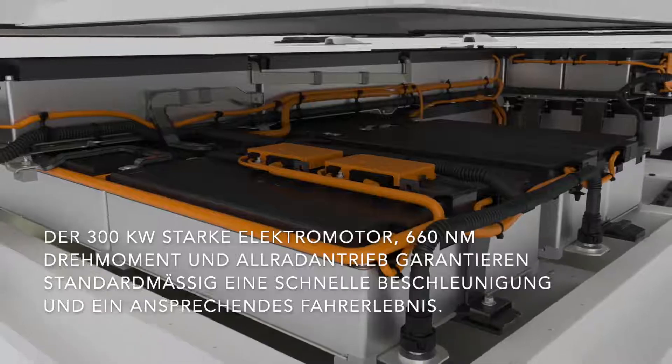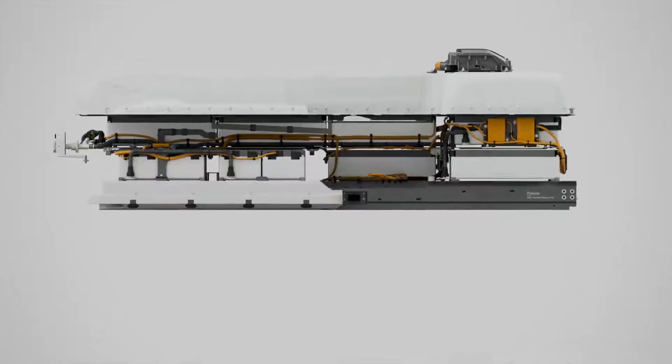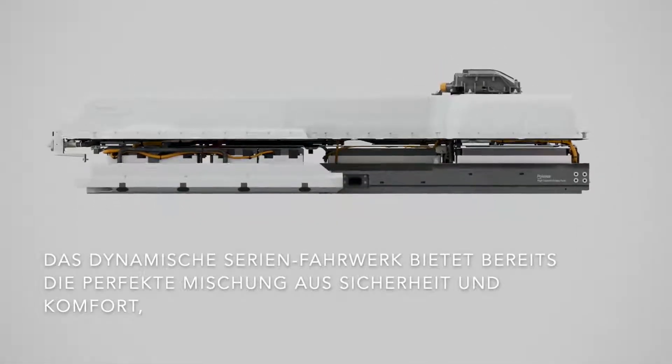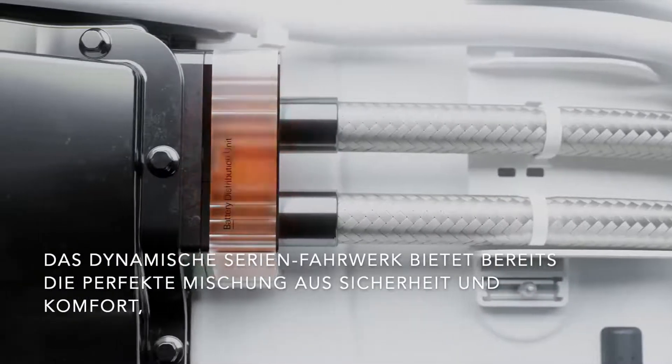In its heart, the powerful 78kWh battery pack has been carefully optimized, creating both maximum interior space and a low center of gravity. This densely packed power plant provides up to 500 kilometers of range.